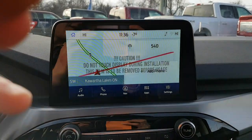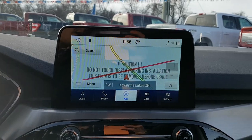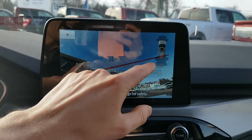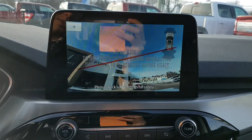Coming over to the center, you do have navigation on this vehicle, which is really nice. You also have your reverse camera — the tailgate is up right now — but you do have reverse parking sensors and front parking sensors on here, which is really nice to have.